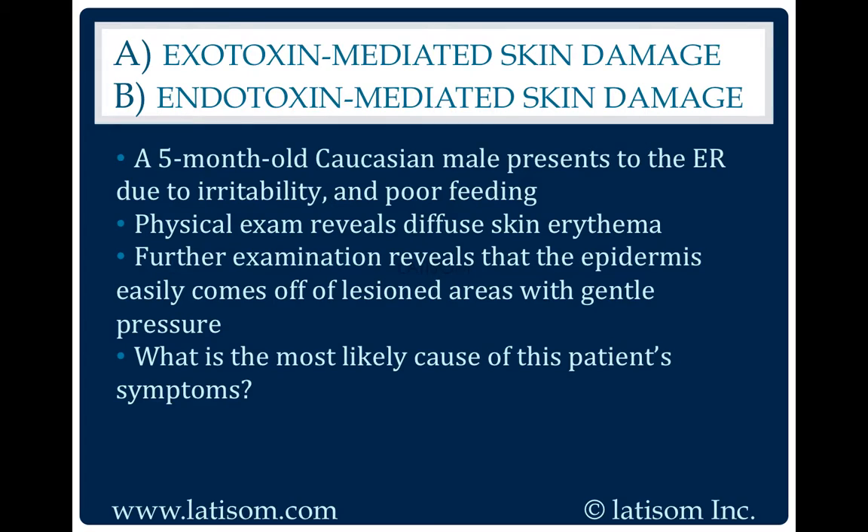Exotoxin-mediated skin damage. Staphylococcal scalded skin syndrome produces exfoliation exotoxin.